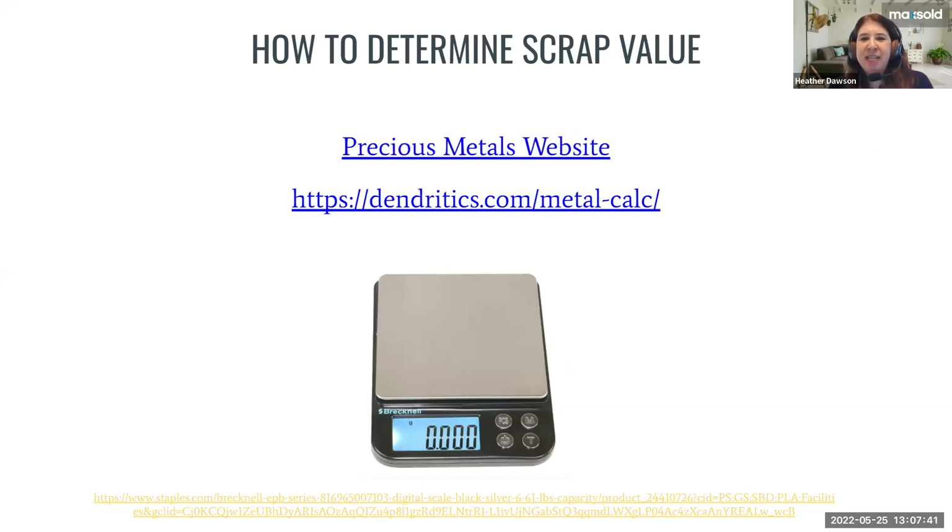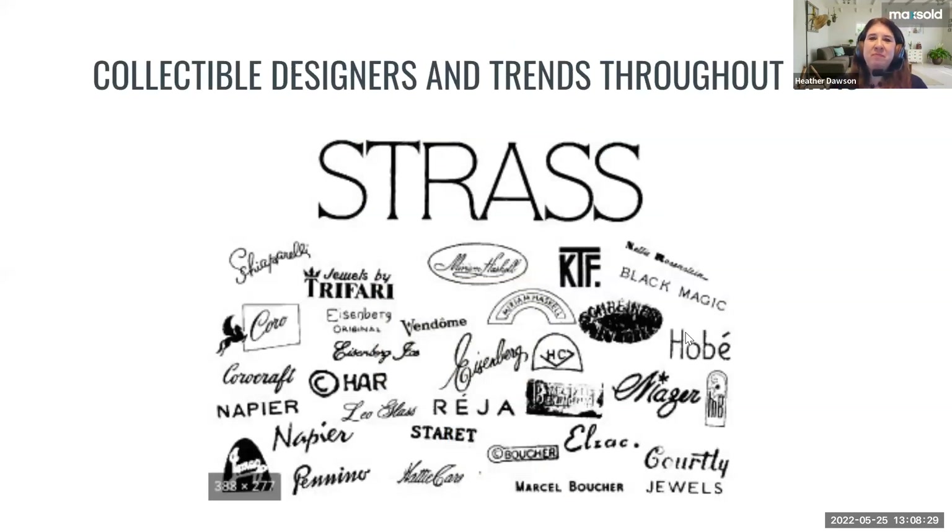Another appraiser tip: get a little scale to weigh your jewelry — you can get that on Amazon. That's how you'll calculate your grams or pennyweights. The website at the top of the slide is a free online calculator I like — when you weigh all those little pieces of 14-karat gold earring backings and get your grams, you can go to that website, put in the weight and metal type, and it'll calculate how much that's worth in scrap value for you that day.